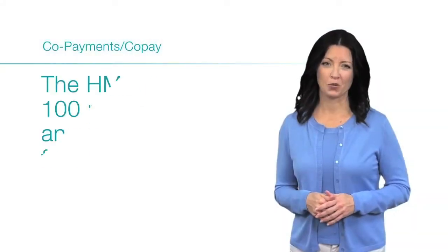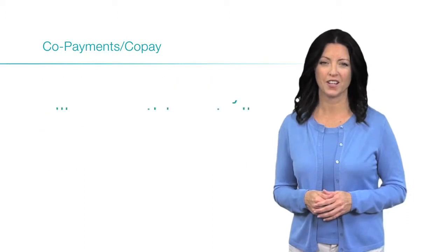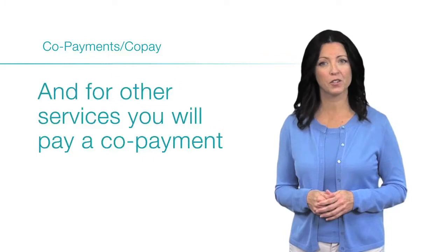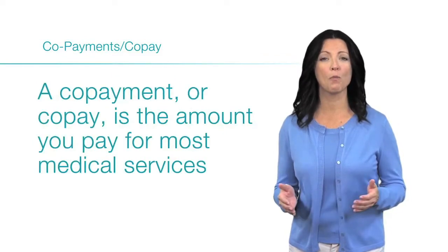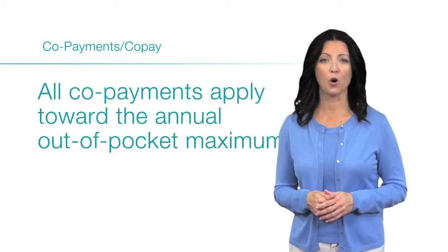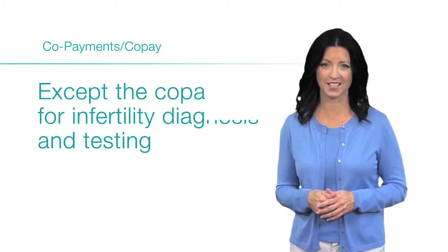The HMO Advantage 100 Plan has no annual deductible for medical services. For some services, you will pay nothing at all, and for other services you will pay a copayment. A copayment, or copay, is the amount you pay for most medical services. All copayments apply toward the annual out-of-pocket maximum, except the copay for infertility diagnosis and testing.